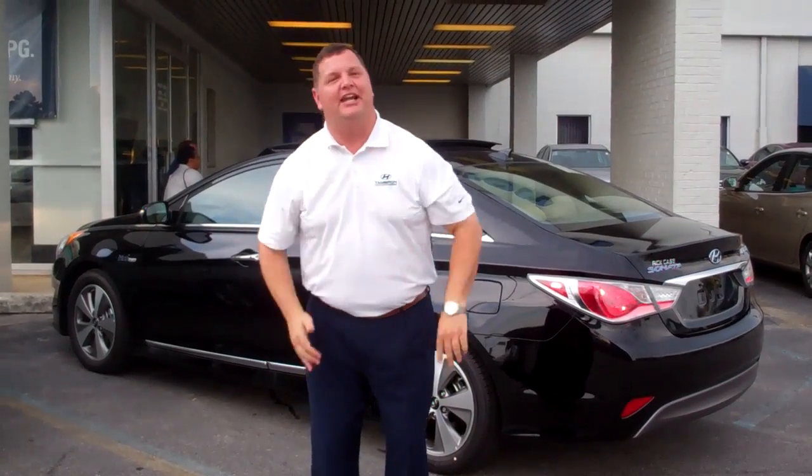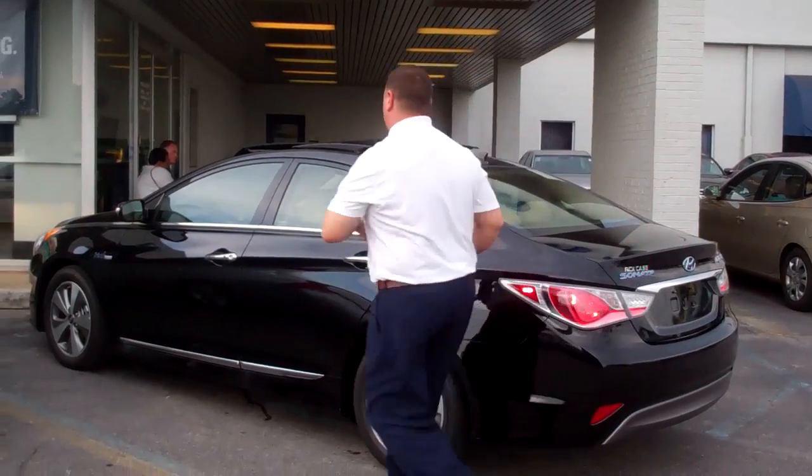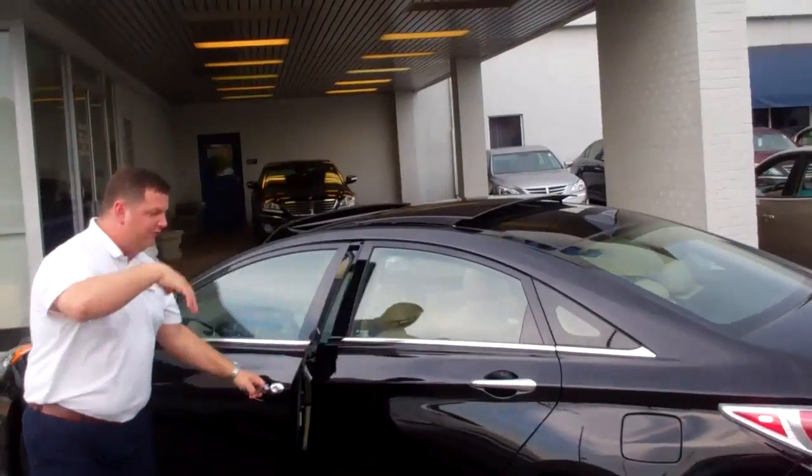Hey Mr. Bernie, it's me Nathan with Tamron High Nail. Just wanted to let you know we've finally got your vehicle here. Come on over and take a look at it — as you can see it's the black with the sunroof. Come on over.